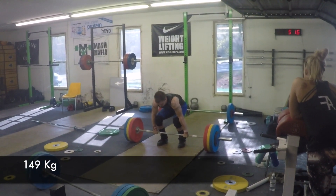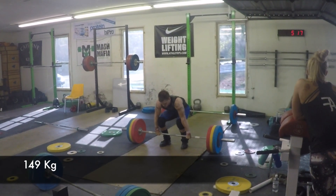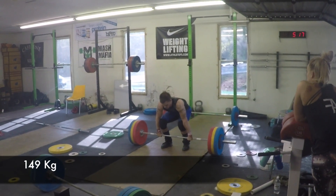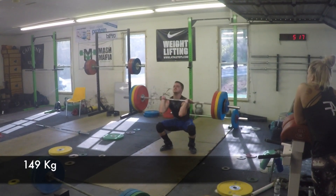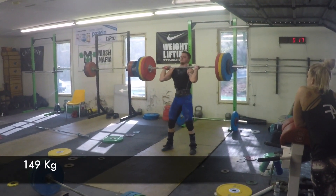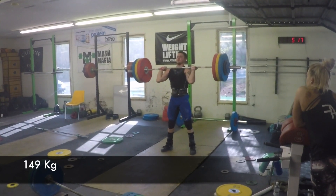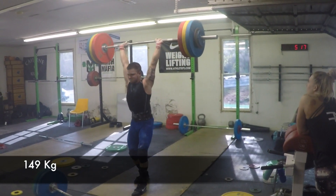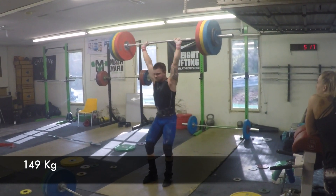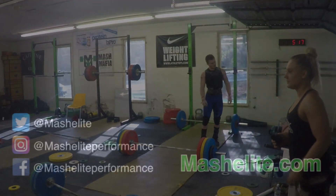Here comes Jacob — 149 on the bar. A little arm bend there, a little low on his shoulders because of it probably. Fixes that, makes a nice jerk — although oh god, he's unstable. But he had it all the way, kept the arms straight. And that's about that day — some nice stuff there.